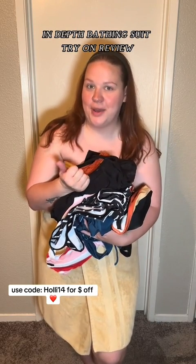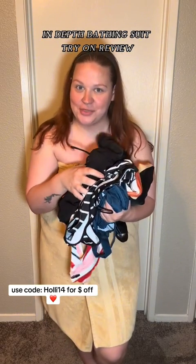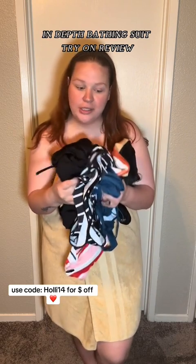We are getting ready to take our kids to the splash pad and I just got my package in from Sea Fancy, so we're gonna do a quick try-on haul and see which one I want to wear.